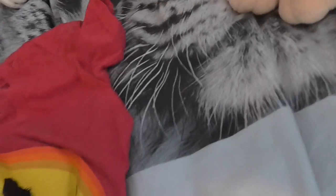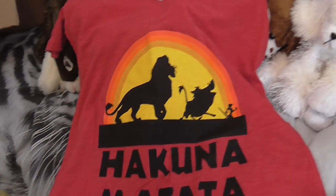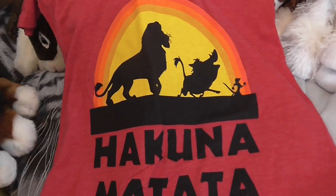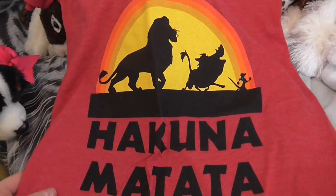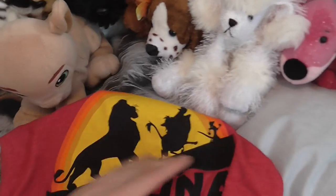Oh, I almost forgot about this one — this is so cool. She got me this Hakuna Matata t-shirt! I'm so excited, I've been wanting a Lion King shirt for so long. Oh my gosh, I'm so excited — this is so awesome. So yeah, that's everything that I got.